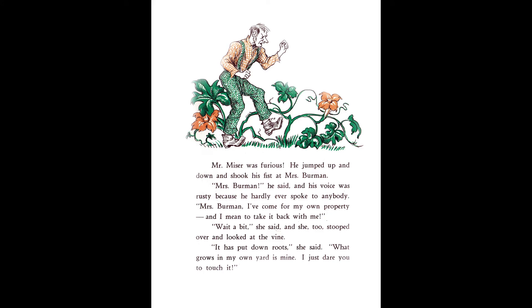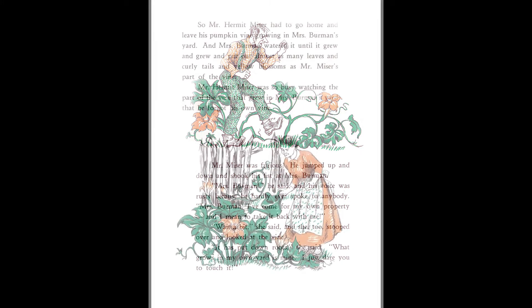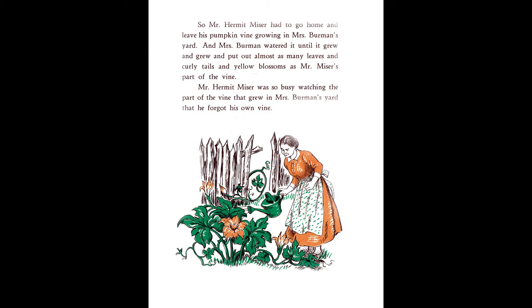Mr. Miser was furious. He jumped up and down and shook his fist at Mrs. Berman. "Mrs. Berman," he said, and his voice was rusty because he hardly ever spoke to anybody. "Mrs. Berman, I've come for my own property, and I mean to take it back with me." "Wait a bit," she said. And she, too, stooped over and looked at the vine. "It has put down roots," she said. "What grows in my own yard is mine. I just dare you to touch it." So Mr. Hermit Miser had to go home and leave his pumpkin vine growing in Mrs. Berman's yard. And Mrs. Berman watered it until it grew and grew and put out almost as many leaves and curly tails and yellow blossoms as Mr. Miser's part of the vine.